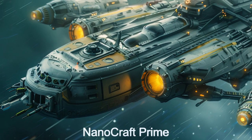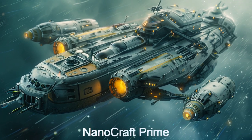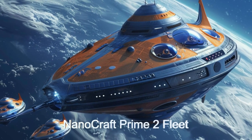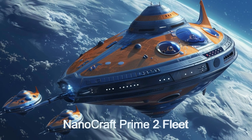Welcome to Nanocraft Prime, the ultimate alien spaceship for micro-repairs of spaceships. The ship is equipped with a self-replicating nanobot facility, providing the ability to recreate any number and type of nanobot necessary to repair a ship.